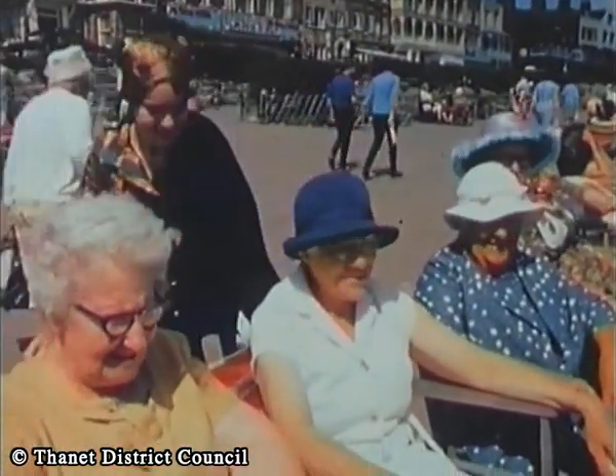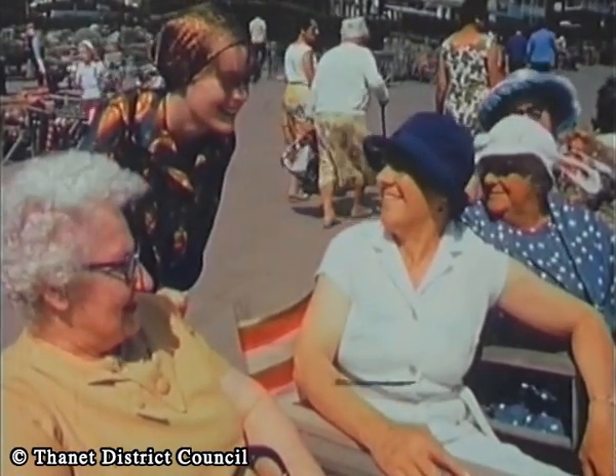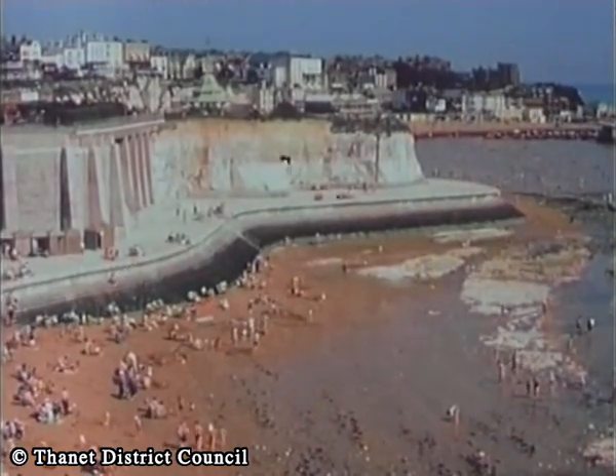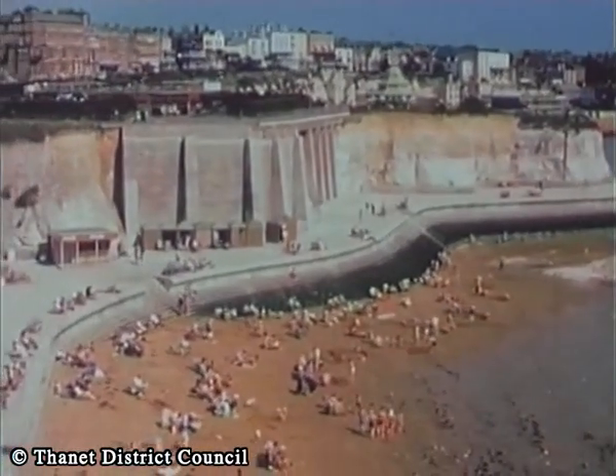It's great to be young, but it's still great to be a little older. If all you want to do is sit and enjoy the wonderful air, there are plenty of places to do it. After all, Broadstairs is situated in what is probably one of the healthiest corners to be found in the whole of Great Britain.